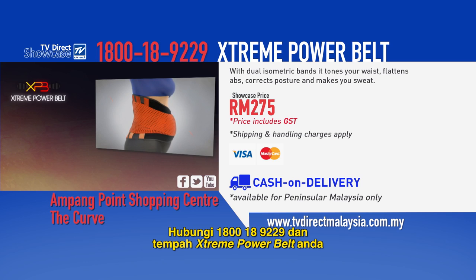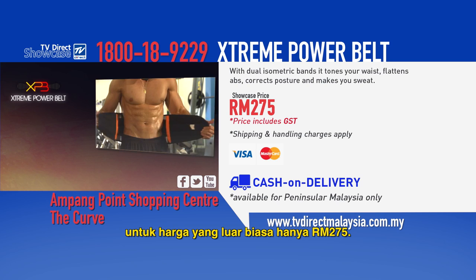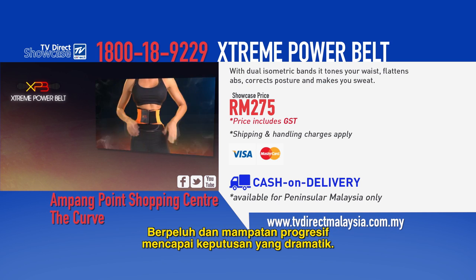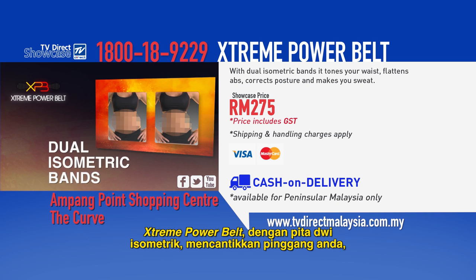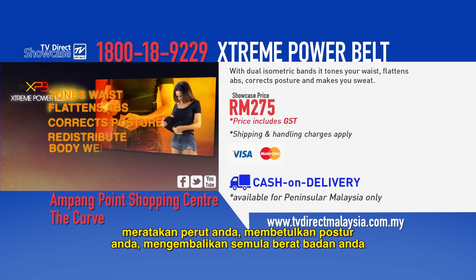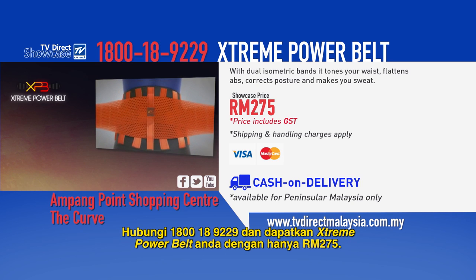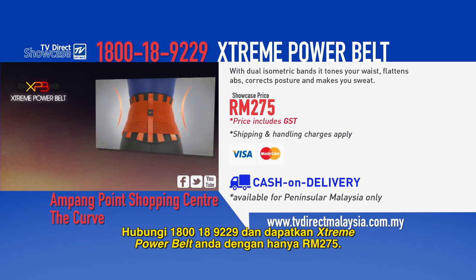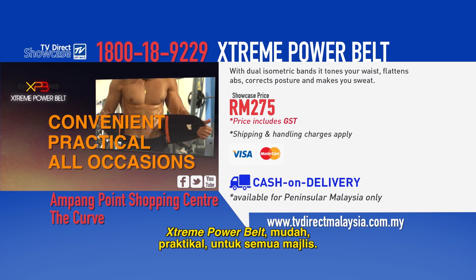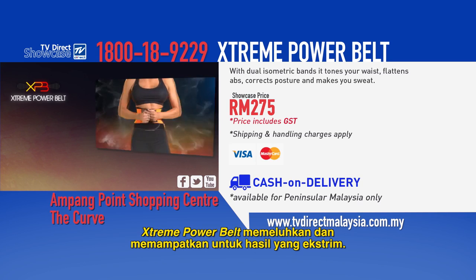Call 1-800-189-229 and order your Xtreme Power Belt for the incredible price of just 275 ringgit. Sweating and progressive compression achieve dramatic results. The Xtreme Power Belt with its dual isometric bands tones your waist, flattens your abs, corrects your posture, redistributes your body weight, and makes you sweat where it counts. Call 1-800-189-229 and get your Xtreme Power Belt for just 275 ringgit. The Xtreme Power Belt — convenient, practical, and for all occasions. Xtreme Power Belt: sweat and compression for your extreme results.